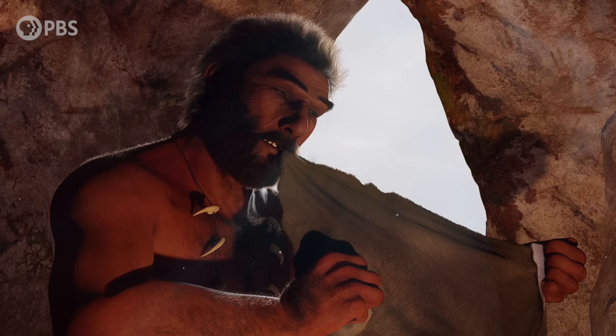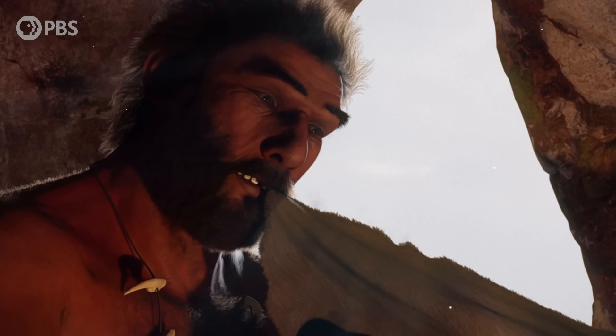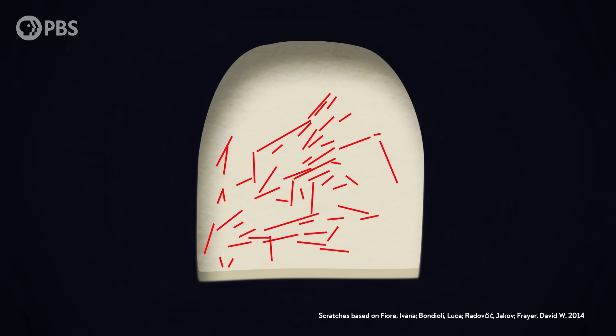Once there was a Neanderthal who was cleaning an animal skin. They were holding the skin between their teeth while pulling it tight and scraping it with a stone tool. Every now and then, the scraper would slip and accidentally scratch their front teeth. This individual lived about 130,000 years ago in what's now Croatia, and the scratches that these random accidents left on their teeth reveal important clues about the hands that made them.